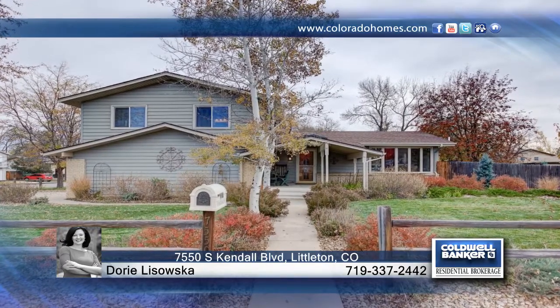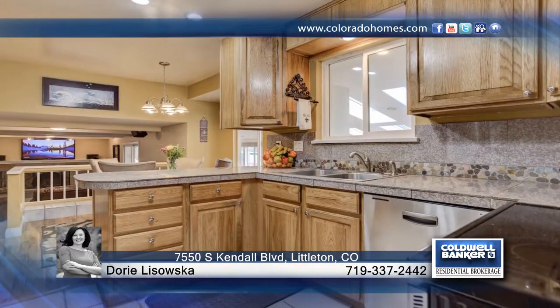You don't want to miss this amazing multi-level home that has been updated in and out with a large heated sunroom. There are three bedrooms on the main level and two non-conforming in the basement.